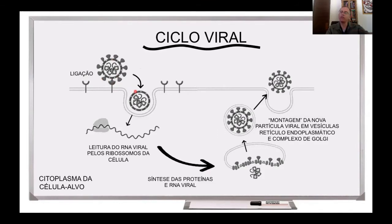Então ocorre essa interação, depois tem a entrada do vírus na célula, aqui dentro esse RNA é liberado, vai ser traduzido, vão ser produzidas proteínas virais, vão ser montados novos vírus que brotam, que saem da célula. Então, de uma forma muito simples, esse é o ciclo de replicação do vírus.